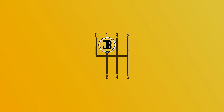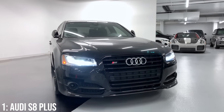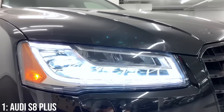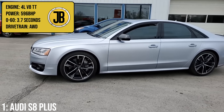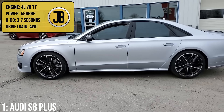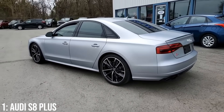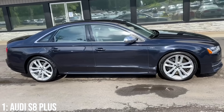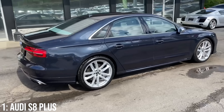Taking the top spot in this video by a long way thanks to its performance is the Audi S8 Plus, the most aggressive version of the D4 A8 generation. That's thanks to its 4-litre twin-turbocharged V8 engine which makes 596bhp, taking it from 0 to 60 in just 3.7 seconds — mental for a full-size luxury car. In Plus spec, the car gained an additional 80hp over the standard S8, which came by remapping the car to increase turbo boost and fuel delivery in the engine.